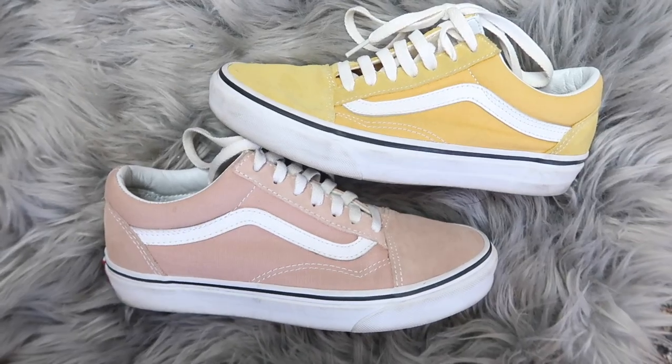We actually didn't used to be Van girls at all — we hopped on very late. But we recently got some and we wear the heck out of them. Our first pair are the classic old-school Vans in baby pink — you can never go wrong with a cute blush color. The next pair are also old-school Vans in mustard. I went through a phase where I was obsessed with mustard — even my room was mustard — and I still actually wear them a lot.